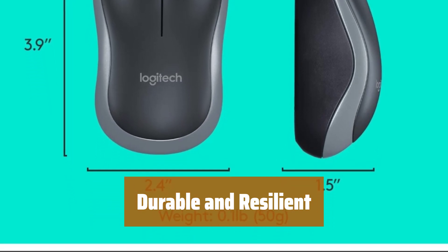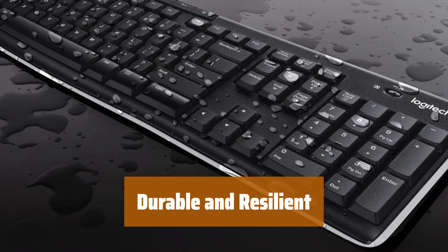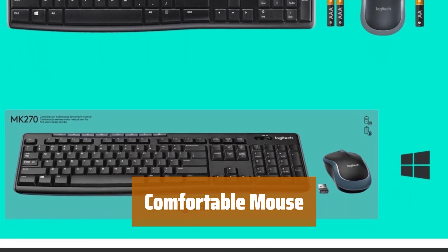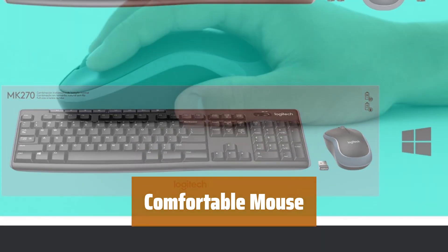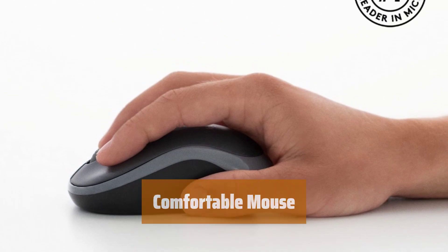This full-size wireless keyboard features a spill-resistant design, durable keys, and sturdy tilt legs with adjustable height. This compact wireless mouse is designed to be equally comfortable for both left- and right-handed users, and its smooth cursor control allows easy navigation on most surfaces.